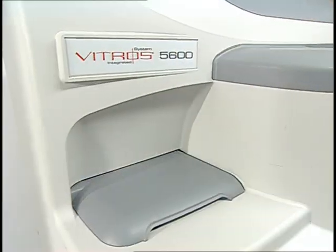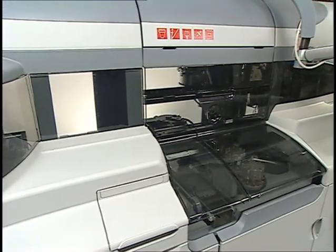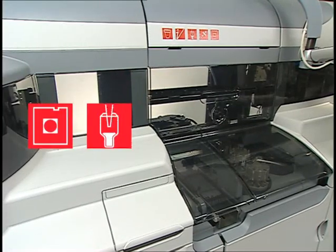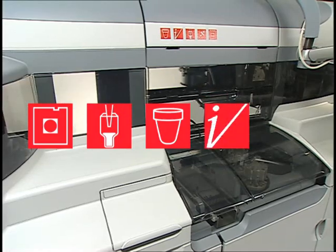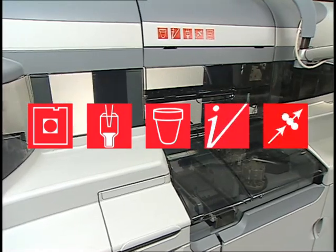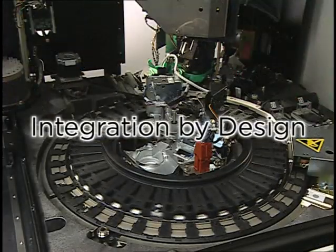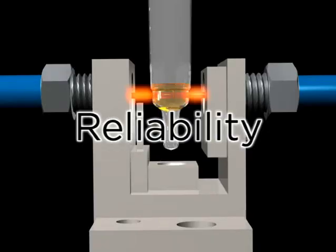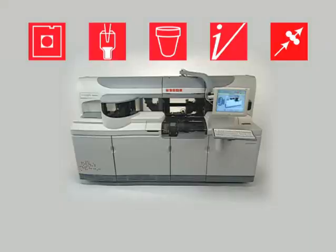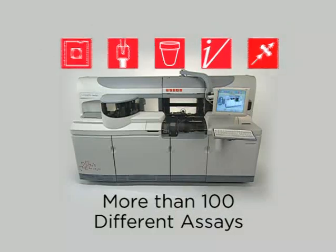The Vitros 5600 integrated system blends five proven components into a single integrated system: Microslide, Microtip, Microwell with enhanced chemiluminescence, IntelliCheck, and Microsensor. These technologies all work together through an integration by design concept to provide high quality, efficiency, reliability, and ease of use with the ability to consolidate more than 100 different assays on a single system.